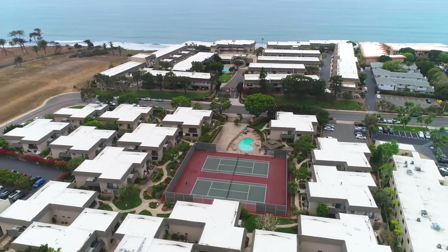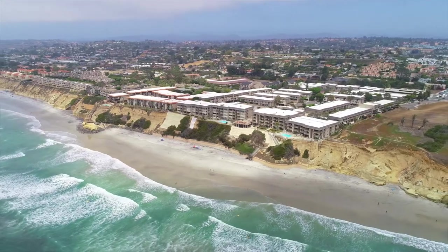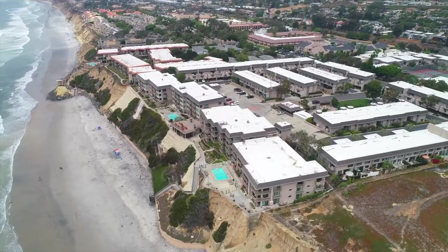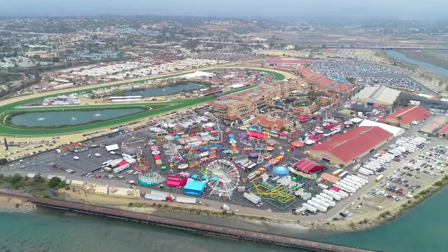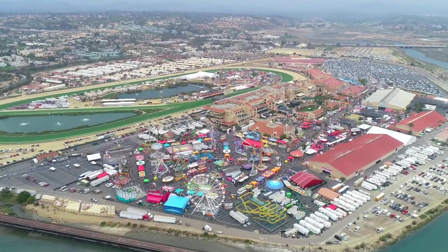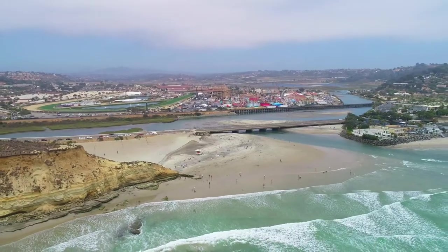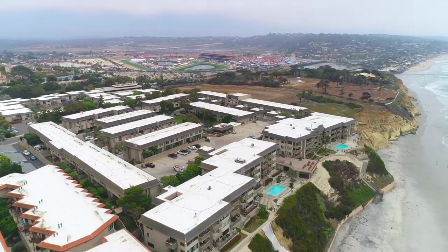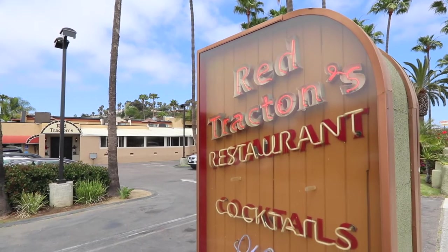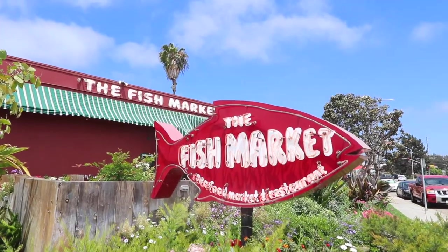Not only does the property and amenities make this home valuable, but it is tucked in right next to some of San Diego's most popular highlights. From your doorstep, you're only a 10-minute walk to the Del Mar Racetrack, Fairgrounds, and Dog Beach. If you're into restaurants, once again, walking distance right from the condo — the Red Tracton, the Brigantine, the Fish Market, all just minutes away.